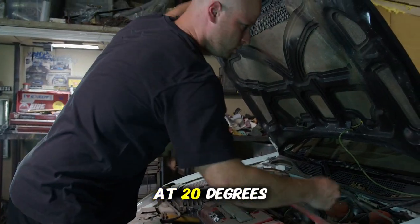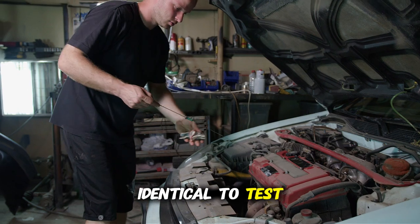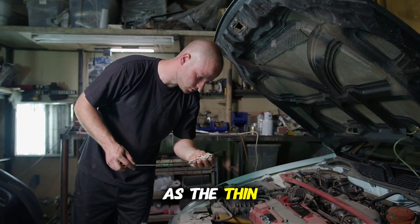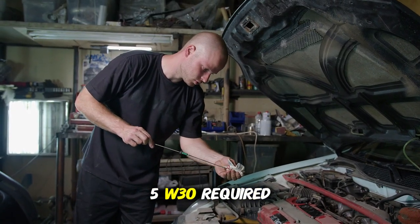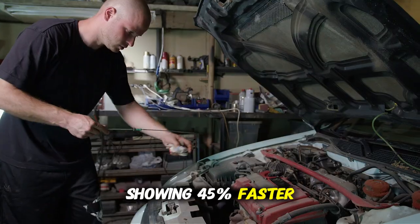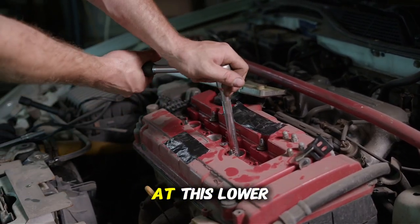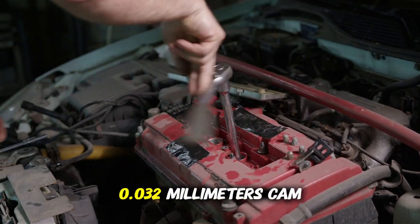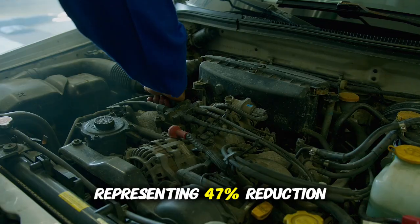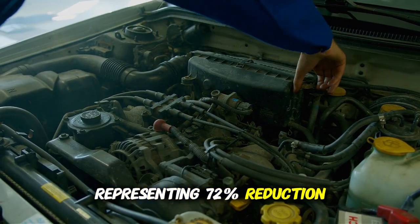Test 2 measures typical winter performance at 20 degrees Fahrenheit, simulating common winter morning temperatures across northern states. 5W-20 required 11.3 seconds to reach cam lobes as the thin oil thickens substantially at 20 degrees. 5W-30 required 7.9 seconds, showing 30% faster lubrication, while 5W-40 showed 45% faster lubrication than OW-20. Wear measurement after 20 cold starts showed 5W-20 produced 0.032 mm cam wear, 5W-30 produced 0.017 mm — a 47% reduction — and 5W-40 produced 0.009 mm, a 72% reduction. The pattern was clear: as temperature decreased, the protection advantage of thicker oils increased substantially.